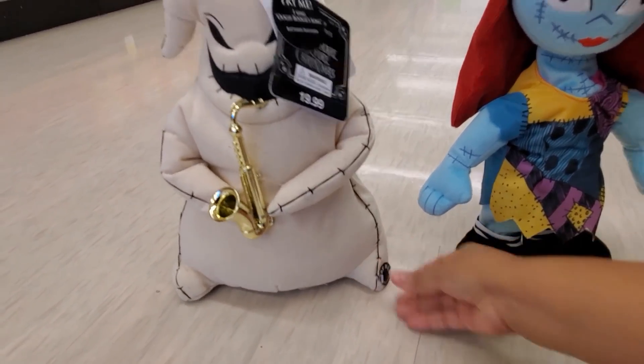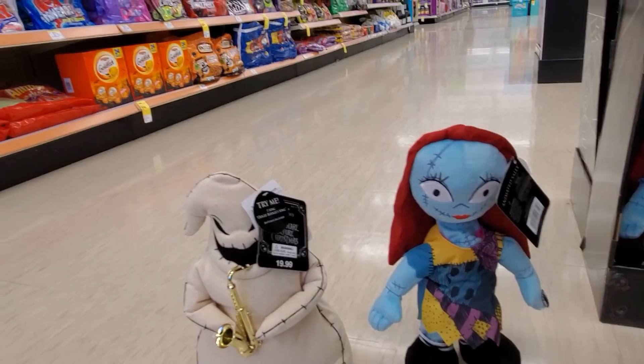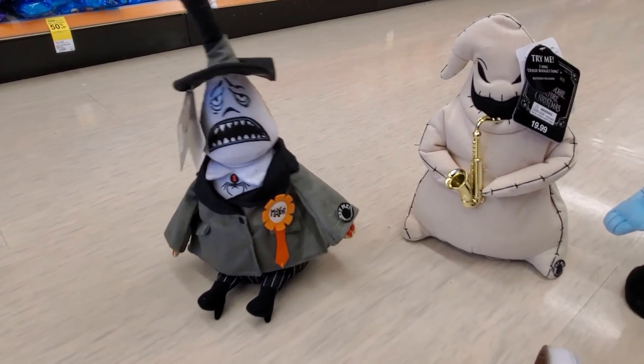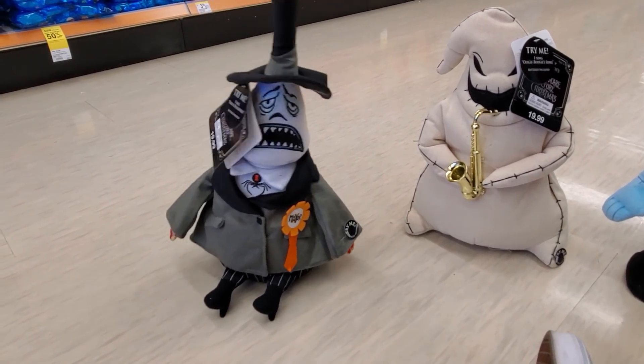At least it says something instead of all the same stuff. What about the Mayor - is he gonna do anything? Maybe turn around, it's gonna spin. Oh yeah! That's pretty cool.